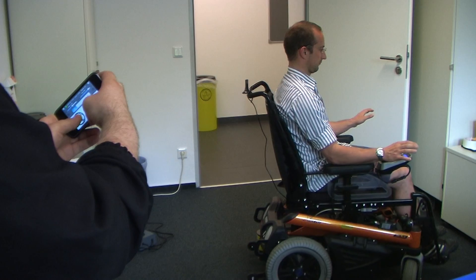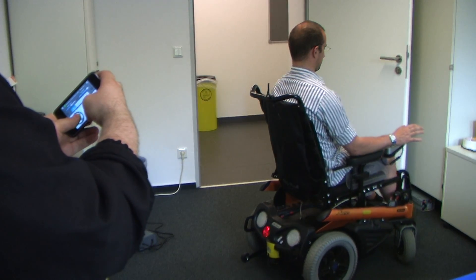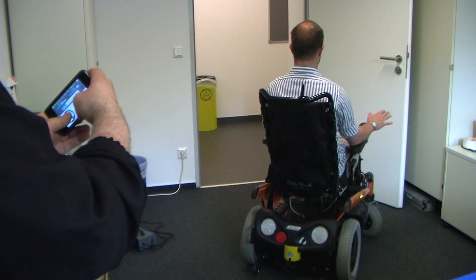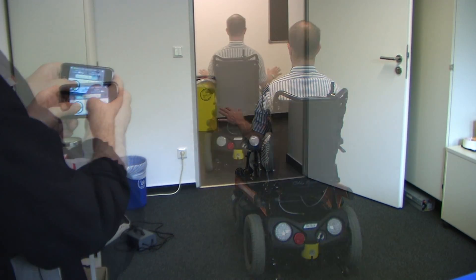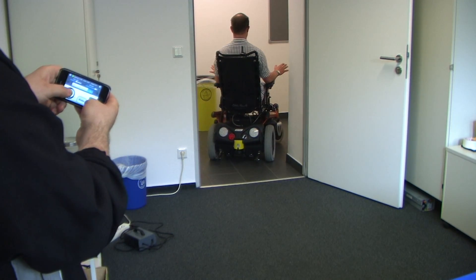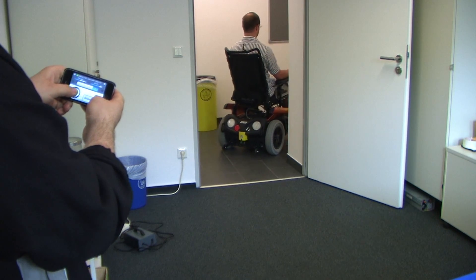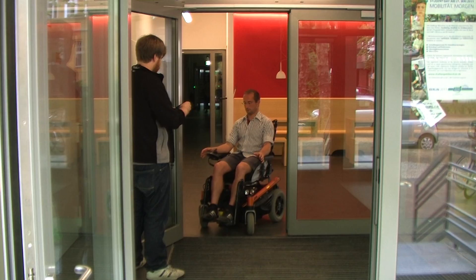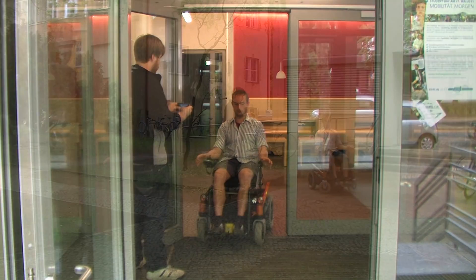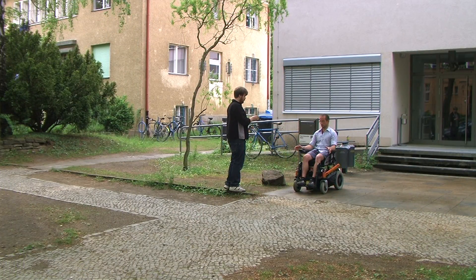Using the iPhone's motion sensor, the iDriver app allows us to steer the wheelchair by tilting the phone. This allows precise navigation even in very narrow corridors. The laser scanner detects an obstacle and stops the wheelchair automatically. The app also allows us to shift gears so that we can drive backwards.